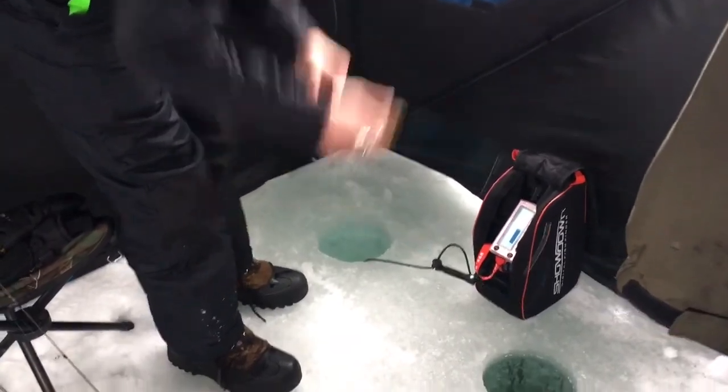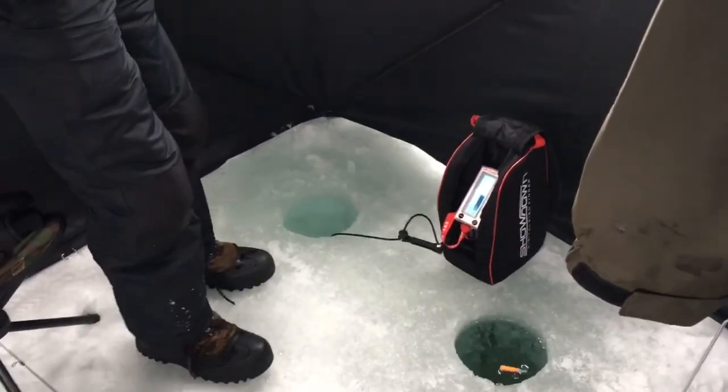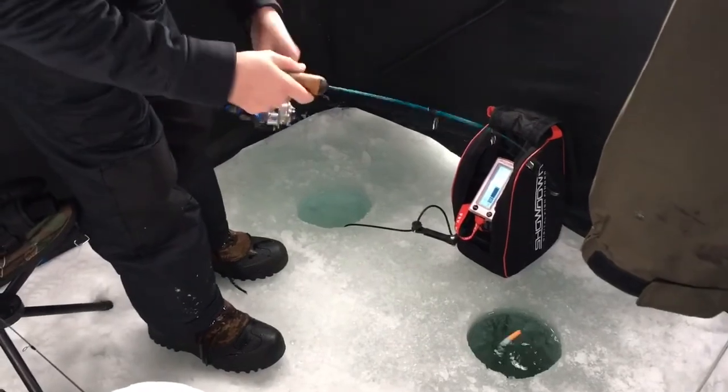All right, I'm recording. Got him? Yep. All right, so we just dropped down with a minnow. Eli hooked up. It's stuck on the bottom. It's a crappie. Nice one.